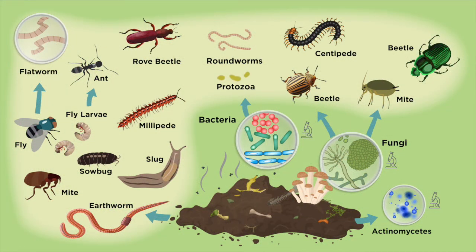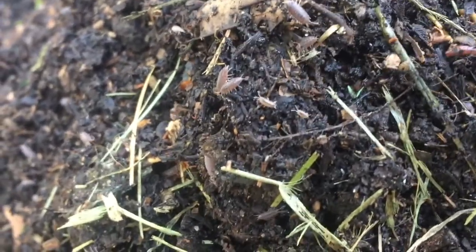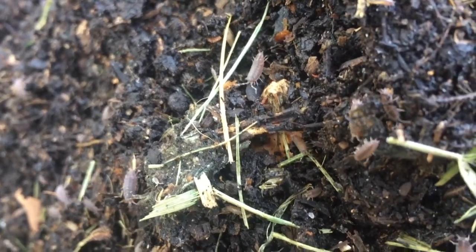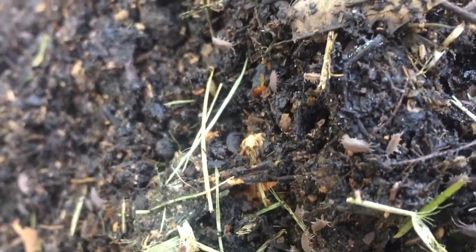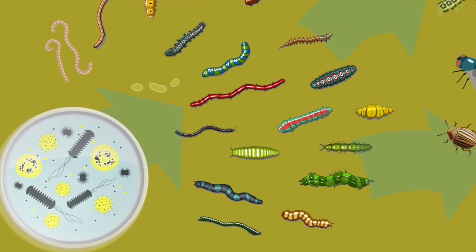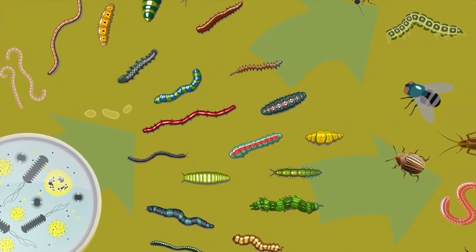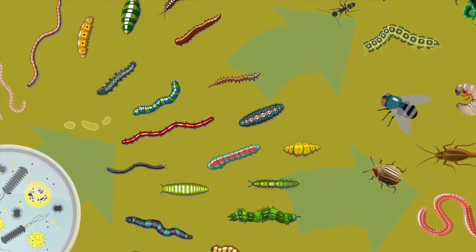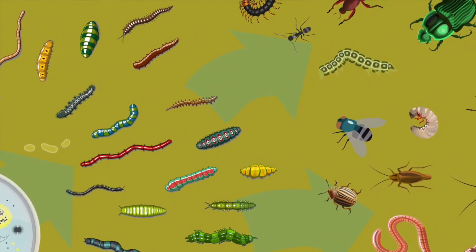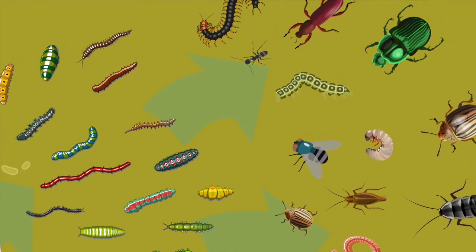The third level of consumers are next. An example are these rove beetles — they can eat the largest prey species in the pile. As a group, the third-level consumers represent a broad range of critters, from micro beetles to spiders to millipedes and ants. The only thing they share is their feeding or their trophic level — that means they can eat roundworms, rotifers, parameciums, and many other level-2 creatures.